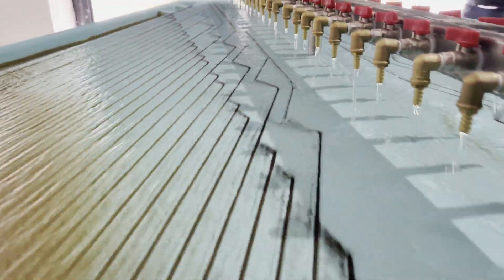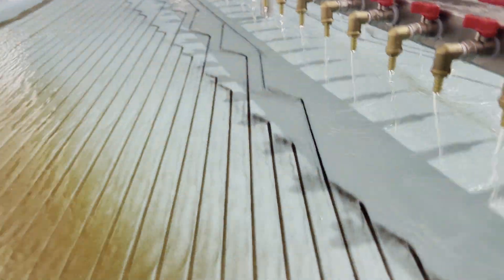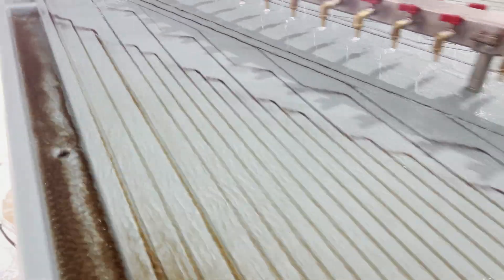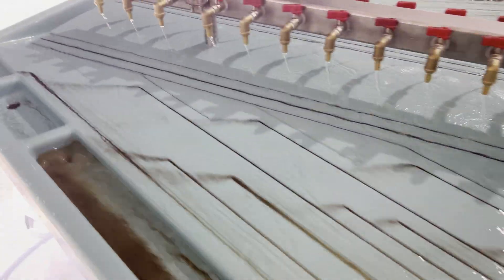This Gemini table features adjustable vibration speed from 0 to 300 strokes per minute and supports processing capacities of up to 500 kg per hour.